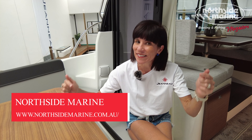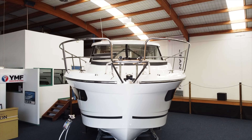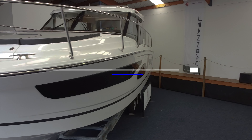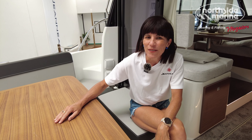Welcome to Northside Marine. I'm on board the beauty, the Merry Fisher 1095. How many people can you sleep on board this boat? Today I'm going to take an in-depth look through all the cabins and sleeping configurations on board. My name's Brooke and welcome back to the rudder.